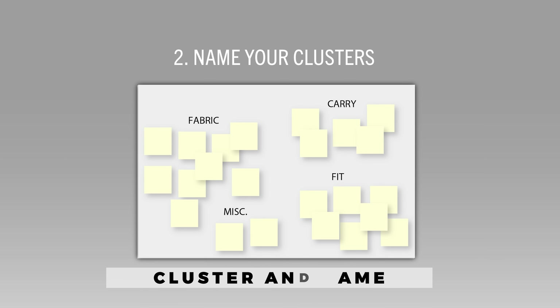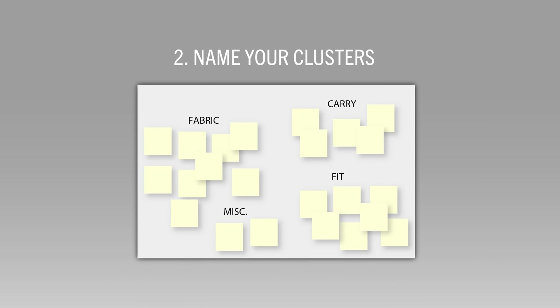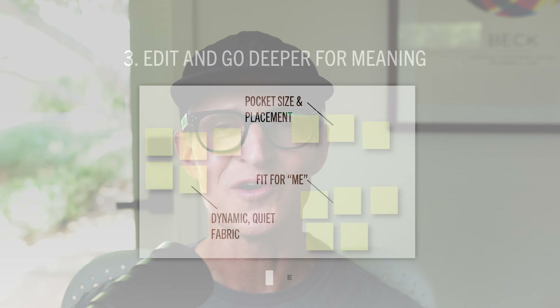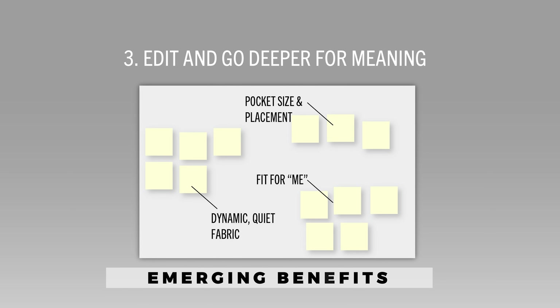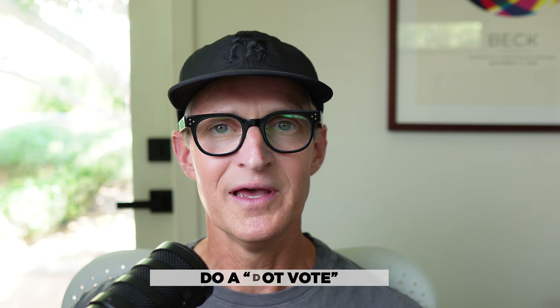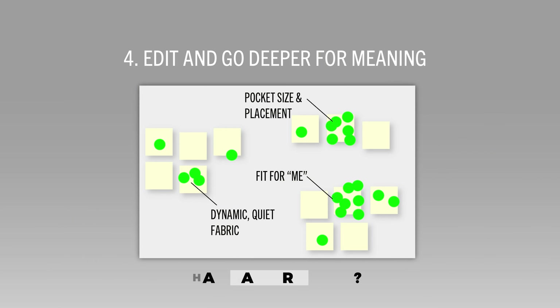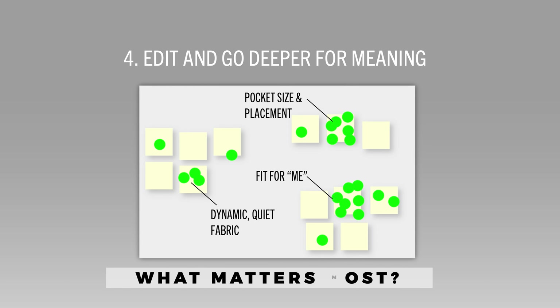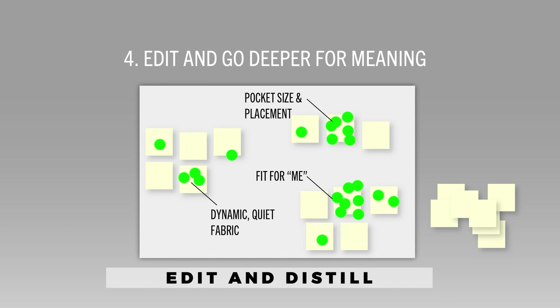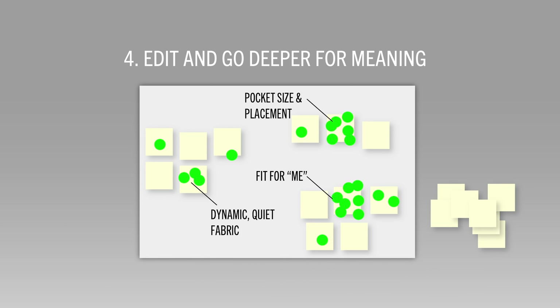Step number two: edit and find meaning. What themes are starting to emerge? These will be main benefits or desires. Now let's get the group involved — do a dot vote. Hand each participant three colored sticky dots and ask each to vote for the three things that matter most to them. Remember, they were part of the exercise. Now edit and take away the redundant and unnecessary notes.